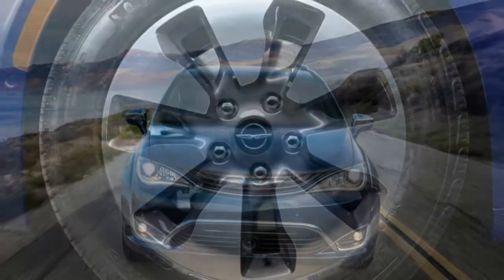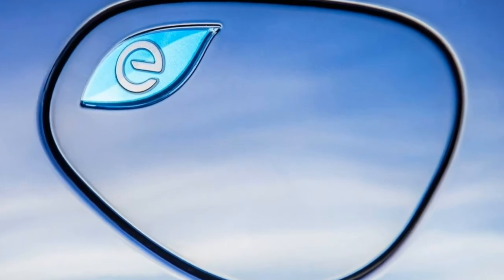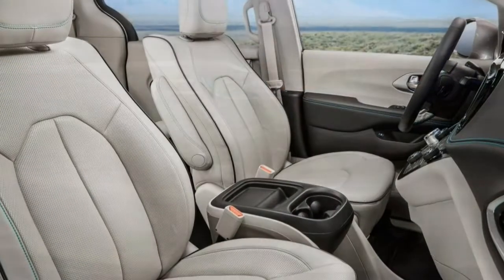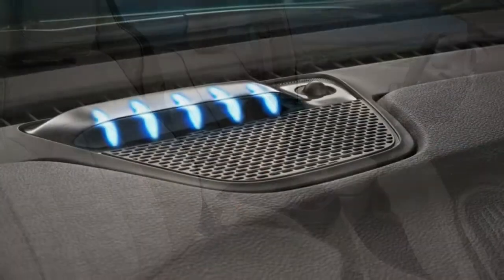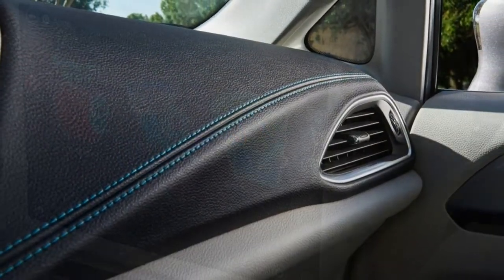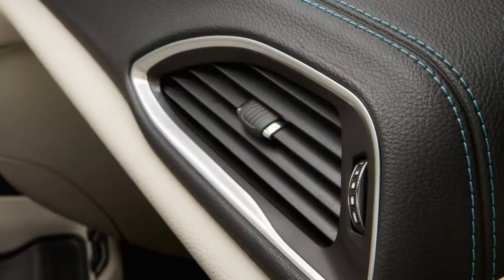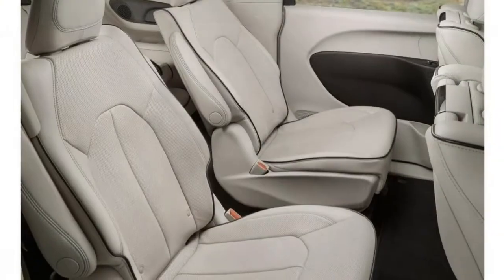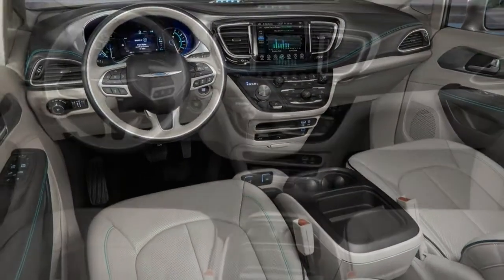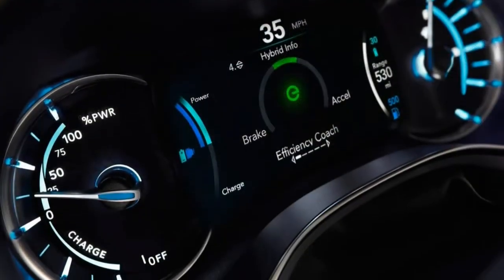Additional driver aids are also included on the Limited, with front parking sensors, lane departure warning, forward collision warning with automatic emergency braking, and a 360-degree parking camera. A panoramic sunroof and 18-inch wheels are optional. Standard on the Limited and optional on the other models is a secondary driver key that Chrysler calls Keysense — intended for younger drivers and valets. This key starts the car in a mode that limits top speed and volume, keeps all driver aids activated and restricts user-defined satellite radio channels.